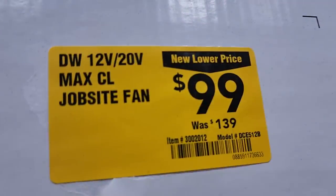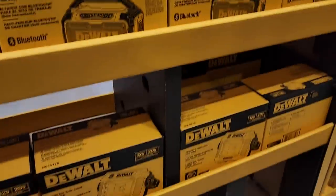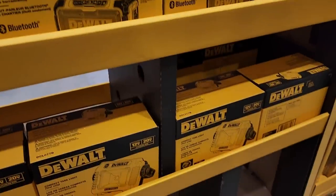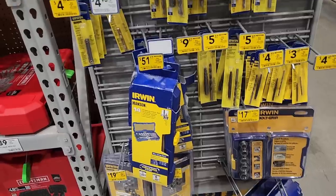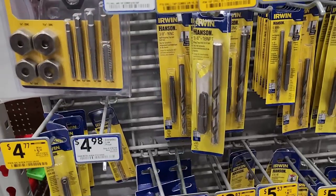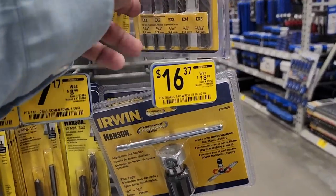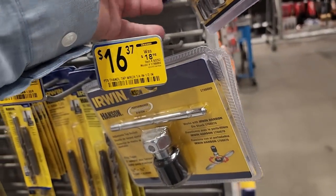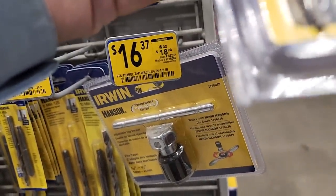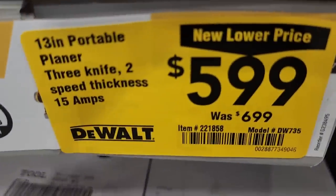For $99, your choice of a job site fan, radio, or light — the light can be powered by 12 or 20 volts. If you've got a stripped bolt and need to extract or re-thread it, there's a whole section for that in a little corner of the store. Make sure to check your local store, as some of these accessories are on clearance.